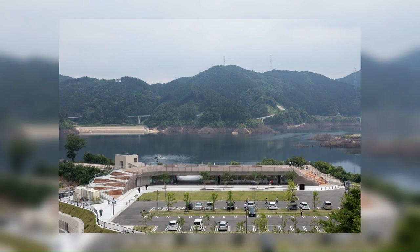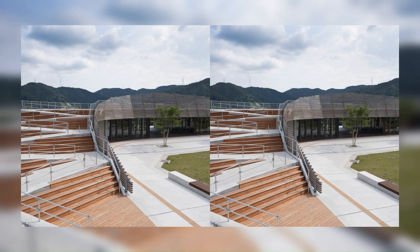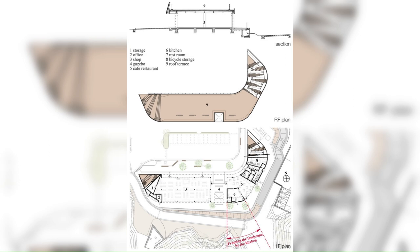A natural wood louver made of Nakagawa City's Japanese cypress treated with heat treatment was provided on the parking lot side of the roof terrace, and it was shaped according to the mountain so as to be a new symbol of the Gokuyama area.